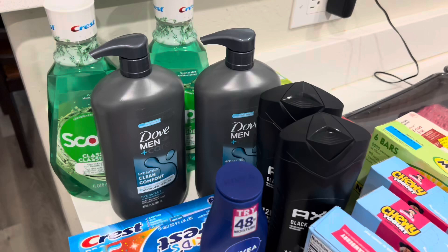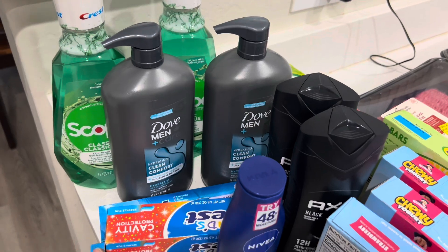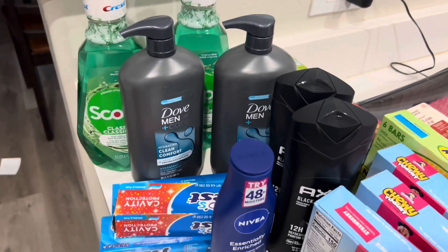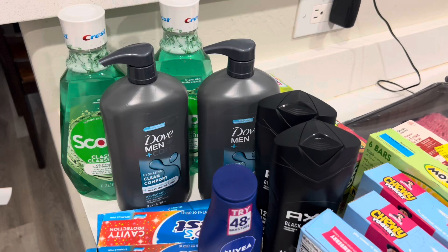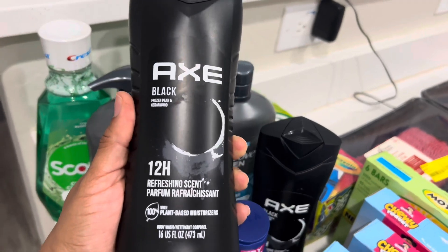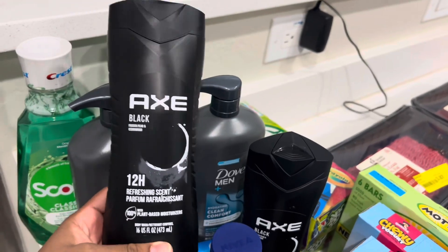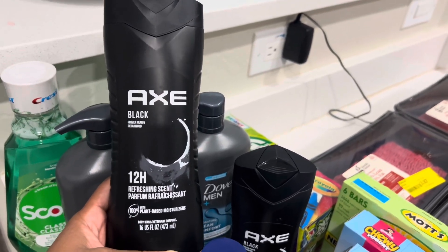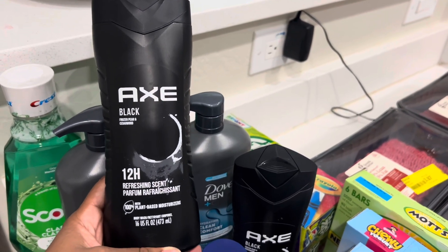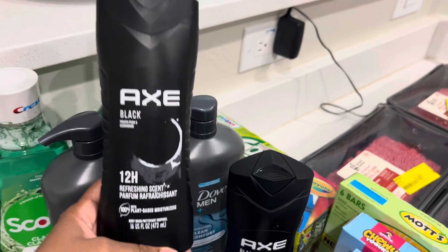Then I went to CVS and did some couponing. For all this stuff I spent about $7 and change after my coupons. These were on sale last week but I went back to the store twice and they had none on the shelf. This week they had a bunch, but some lady came in and threw them all in her cart — that's probably what happened last week.